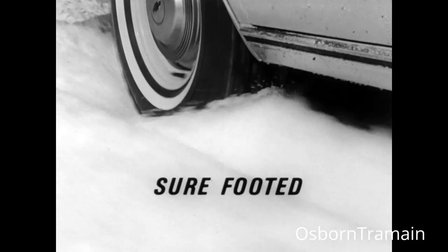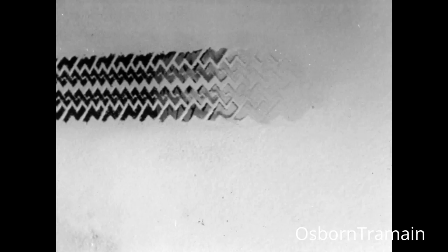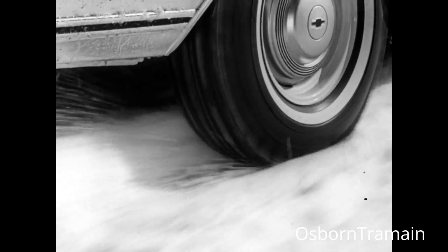What gives Gulf winter tires a terrific pulling power? These treads, designed for maximum traction. They bite through with a deep-cleated, sure-footed grip. And the special design prevents loss of traction caused by snow packing between the cleats.